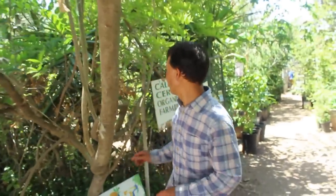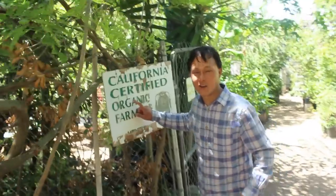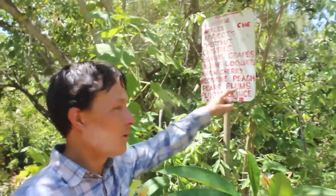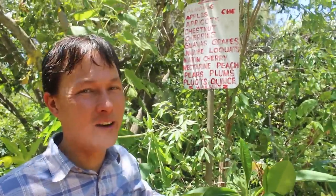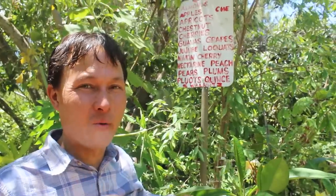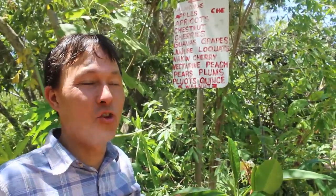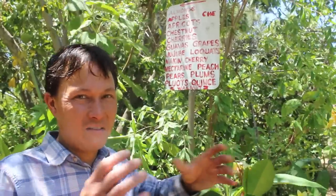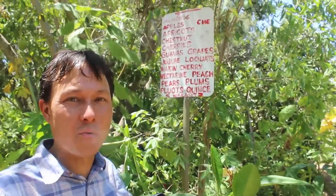One thing I like is that they are certified organic, so they use all organic growing practices here. They have about six acres here, which is a huge nursery. They have signs showing where everything is, but with all the different varieties, you're going to have to ask them for what you want. It's not organized like a standard nursery would be.